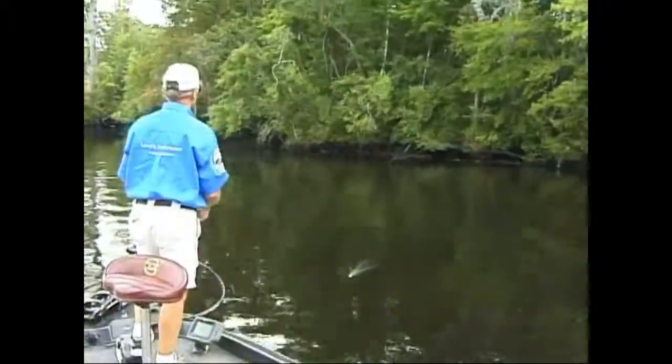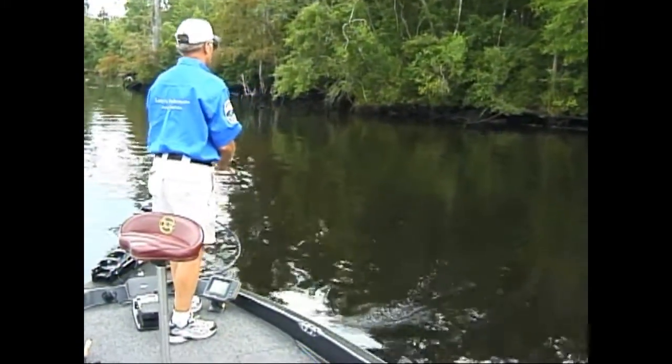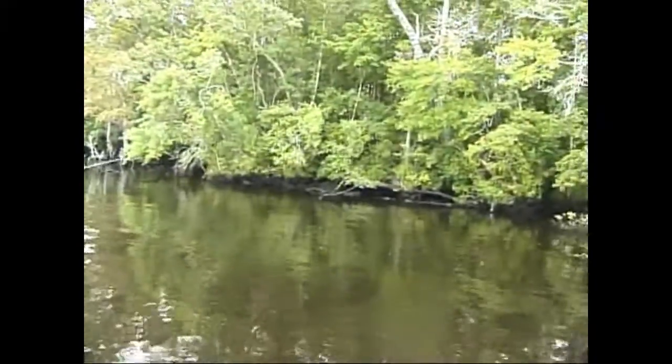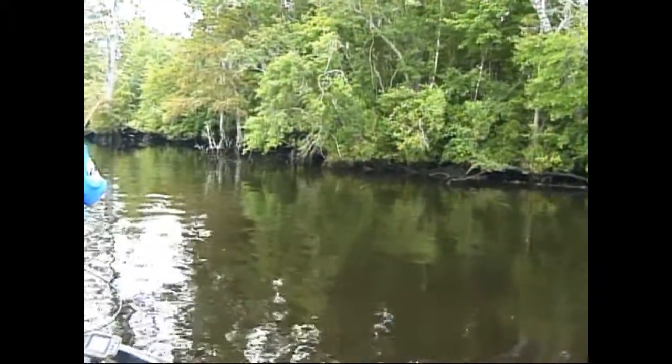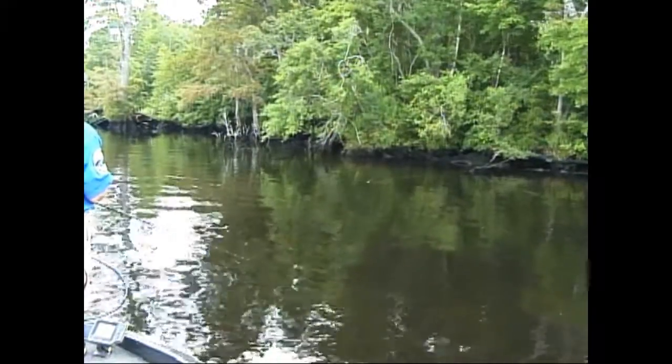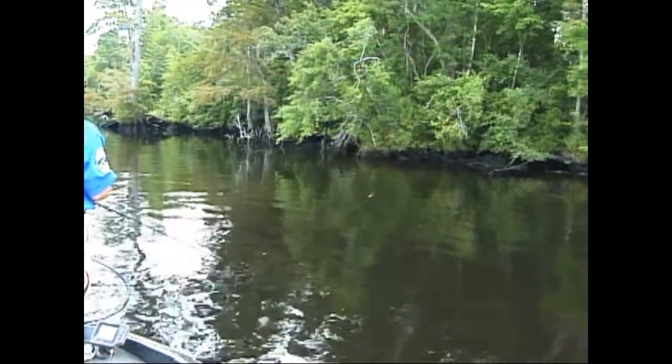Switched over now to the buzz bait. A lot of lily pads in the river — a lot of lily pads. Buzz baits are real good for fishing lily pads. You cover a lot of water and it comes right through the lily pads.